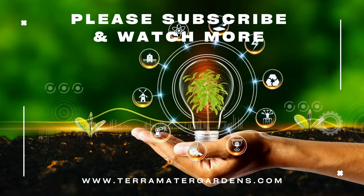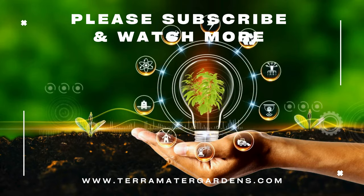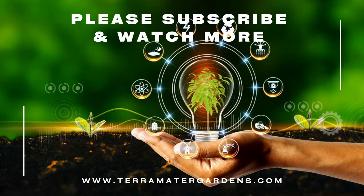That wraps up today's plant species. Thanks for tuning in — don't forget to like, comment, and subscribe for more plant profiles. Until next time, happy growing!